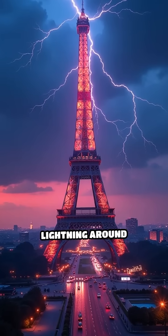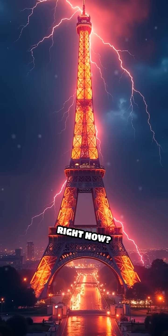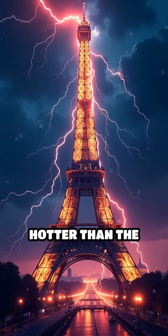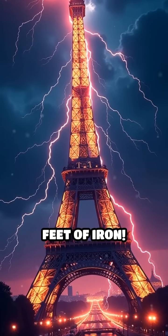Did you know the Eiffel Tower gets struck by lightning around 10 times every year? But what if a gigantic bolt hit it right now? Picture this: a flash of pure electricity, hotter than the surface of the sun, racing down 1,083 feet of iron.